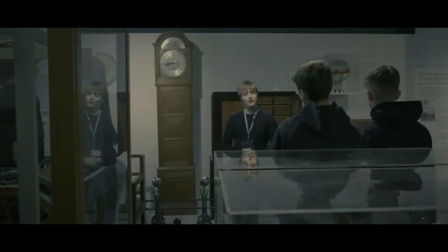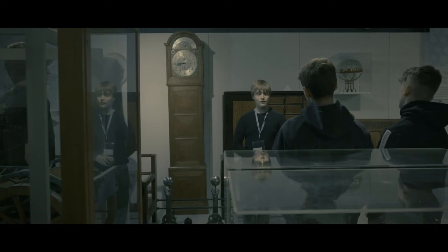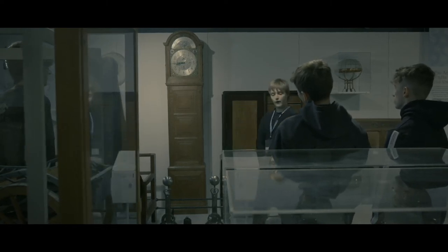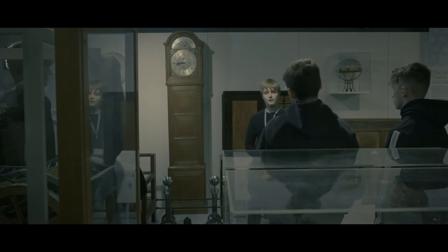Welcome to our arts and crafts collection. The central piece of this collection is this old man from the 1930s, created by Peter Valves.